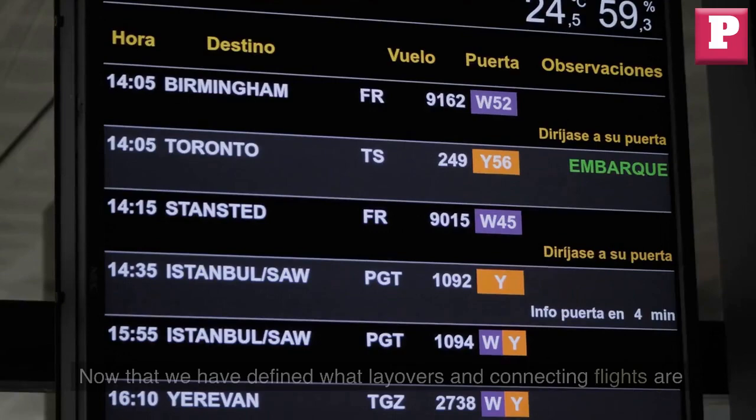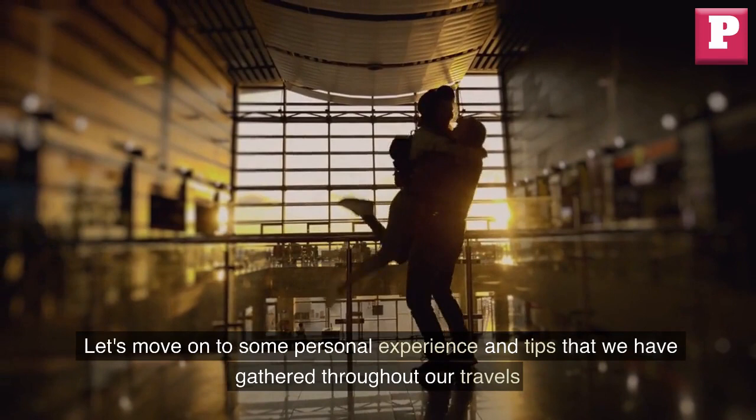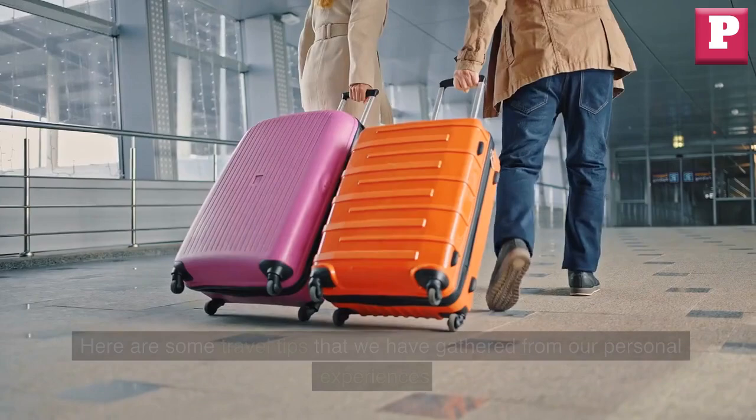Now that we have defined what layovers and connecting flights are, let's move on to some personal experience and tips that we have gathered throughout our travels. Traveling can be a mix of excitement and stress, especially when it comes to dealing with layovers and connecting flights. Here are some travel tips that we have gathered from our personal experiences.